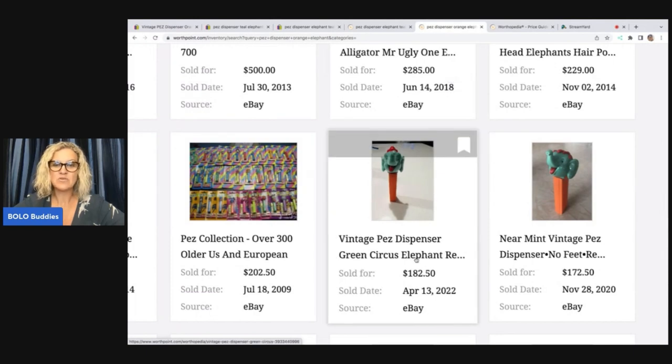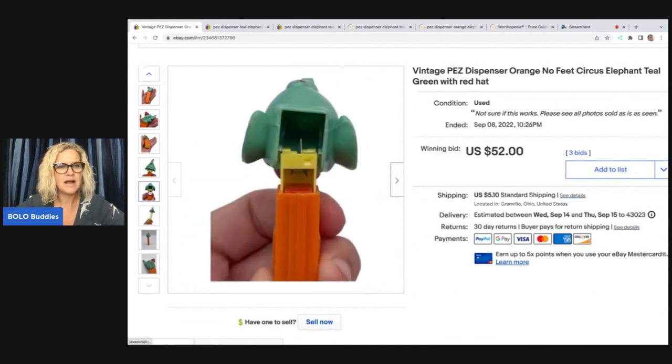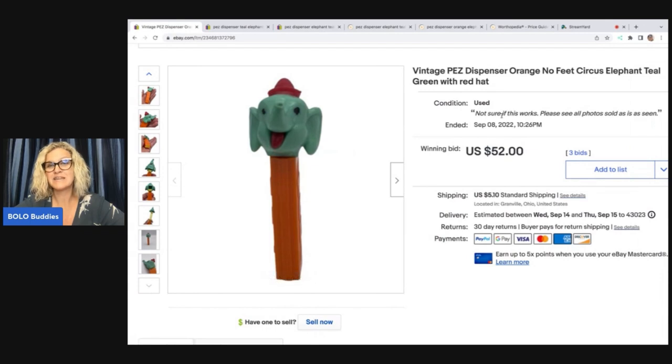I found this one that sold for $182.50 and this one that sold for $172.50, so I kind of undersold it. Now when I was listing the item, it kind of popped out and I'm not 100% sure — see how the spring is. What I should have done is gone and bought a cheapy Pez dispenser, put the Pez in there and see if it worked. What I put in the condition was 'not sure if it works, please see all photos, sold as seen.' So I was taking the lazy road and I didn't test it.